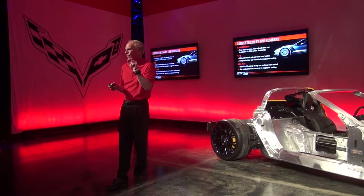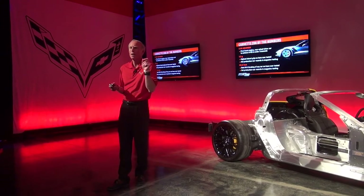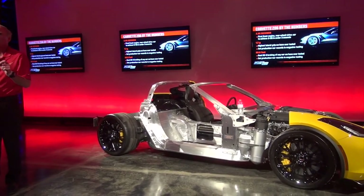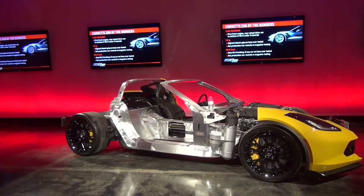Inside the sixty-to-zero stop, if you look at the deceleration from 25 miles an hour to zero, you do that in 180 inches. 180 inches is the length of the car. So you can imagine going from 25 miles an hour to a dead stop in the length of the car — it's pretty impressive.